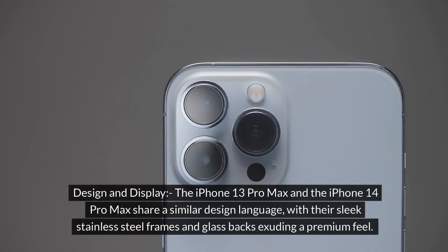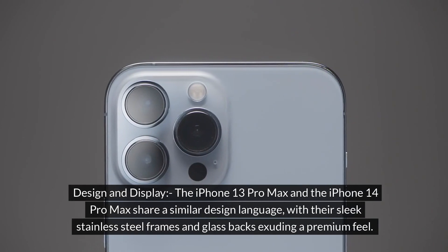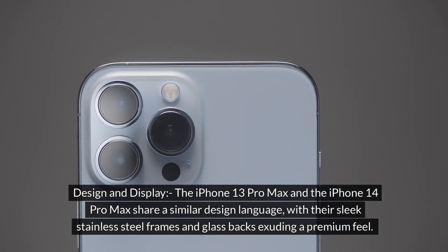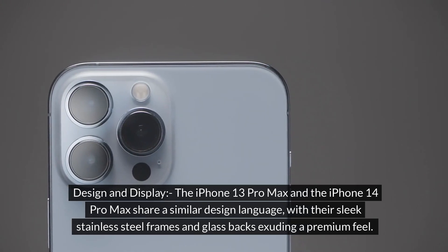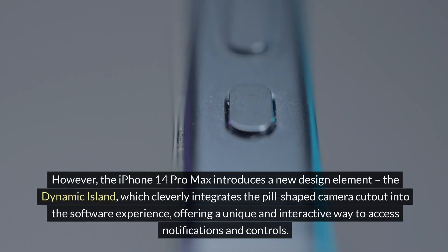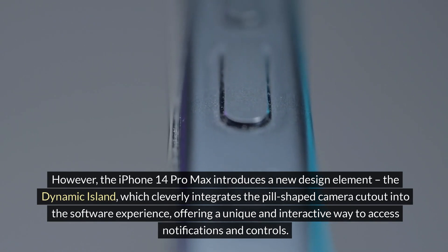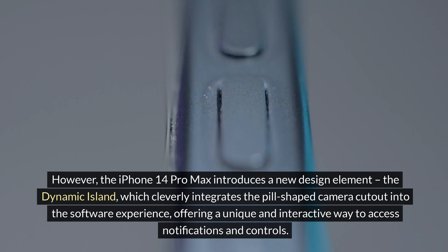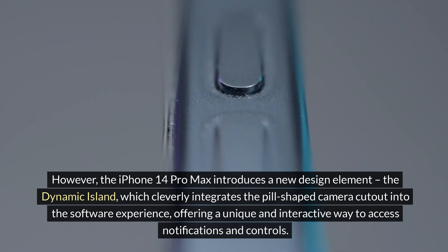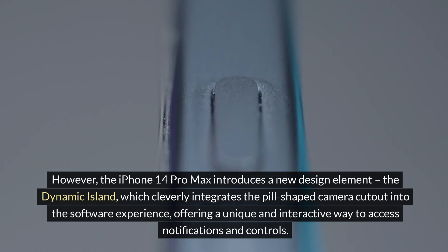Design and display: the iPhone 13 Pro Max and the iPhone 14 Pro Max share a similar design language, with their sleek stainless steel frames and glass backs exuding a premium feel. However, the iPhone 14 Pro Max introduces a new design element — the Dynamic Island — which cleverly integrates the pill-shaped camera cutout into the software experience, offering a unique and interactive way to access notifications and controls.